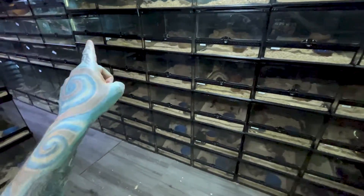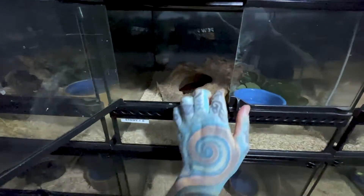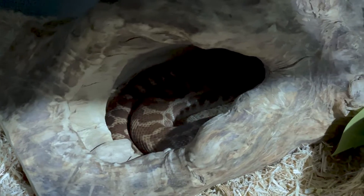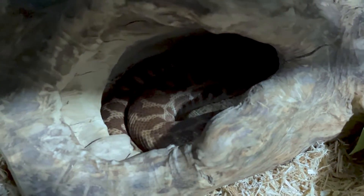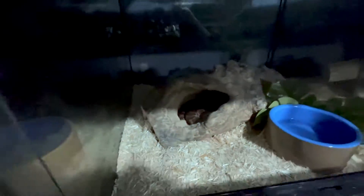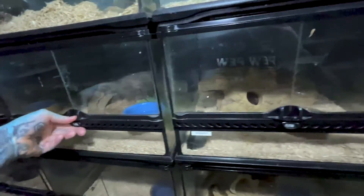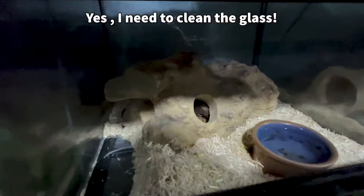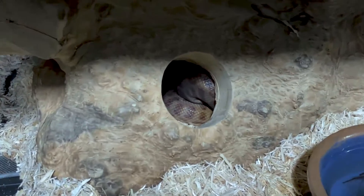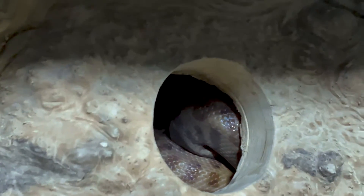That girl there is very close. I think we have a Stimson's python - this is a wheat belt Stimson from Western Australia. She is coiled in her log and she is due to lay in the next week or so as well. Everything is very, very late. We're going to jump to another one that has just laid in a second, but this Stimson's python here is looking really, really awkward.